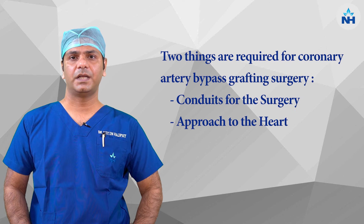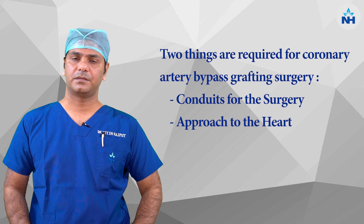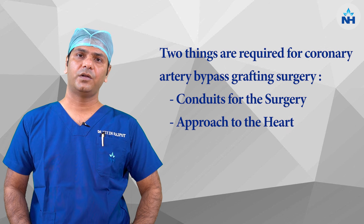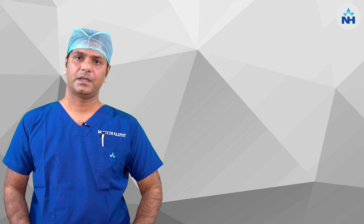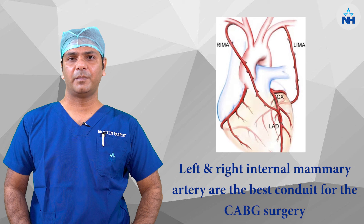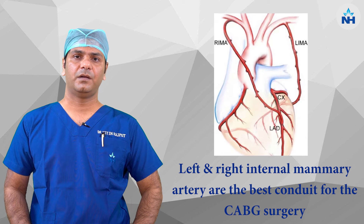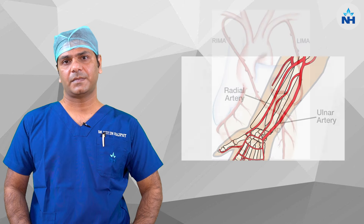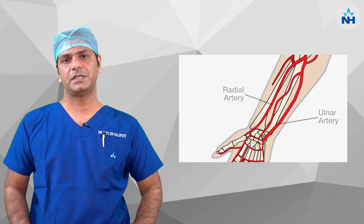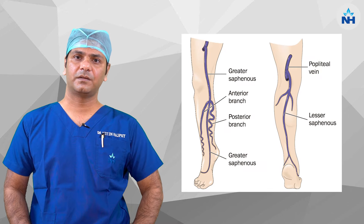For coronary artery bypass graft surgery, we need two things. First, a conduit for the surgery and second is approach to the heart. The conduit can be the internal mammary artery, which runs inside the chest wall and which is the best conduit for bypass surgery. Second can be a radial artery which is taken from the forearm, and third can be a vein which is taken from the leg.